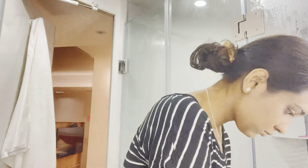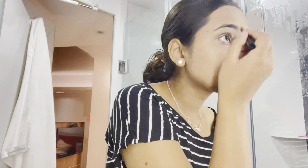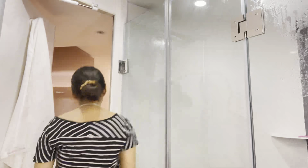Next I did my eyebrows. I don't do them most of the time, but it was a wedding so I had to. I wanted to make sure my makeup was complete before heading out.